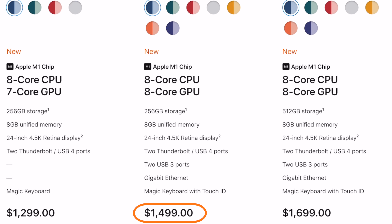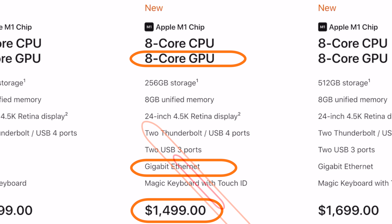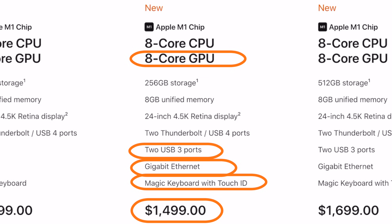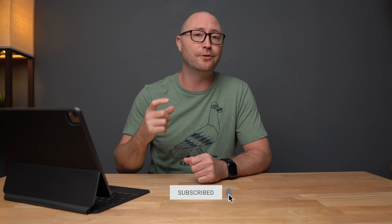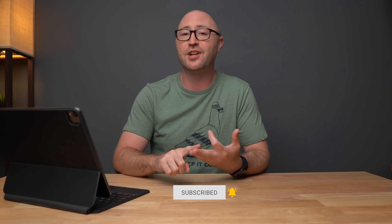For $200 more than the base model — so $1,499 — you get the mid-level package, which includes the power adapter with ethernet, an additional GPU core, the Magic Keyboard with Touch ID built in, and two additional 10 gigabit per second USB-C ports along with the pair of Thunderbolt 3 ports. In my mind, the $200 difference between the base and mid-tier is absolutely worth the upgrade for ethernet, USB-C ports, and Touch ID on the Magic Keyboard. I'll consider the extra GPU core a bonus.